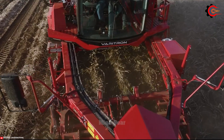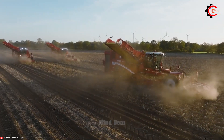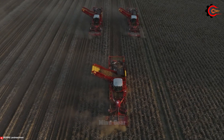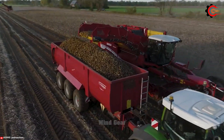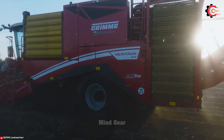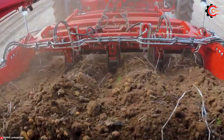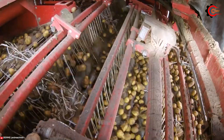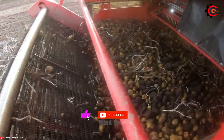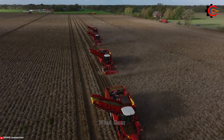The Veritron 470 is equipped with advanced technology and innovative features, delivering unparalleled performance and particular flexibility. It allows for the precise digging, separating, and transporting of potatoes, resulting in a high-quality harvest. With a robust structure and a user-friendly interface, the Veritron 470 ensures seamless operation, reducing labor costs and maximizing productivity. This is the optimal solution for modern potato farmers, providing outstanding results and transforming the potato harvesting process.